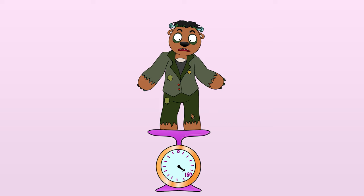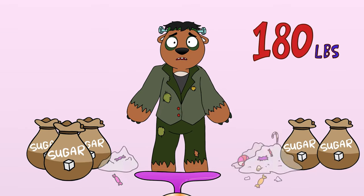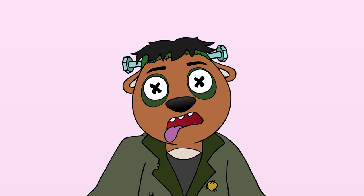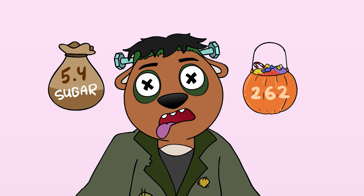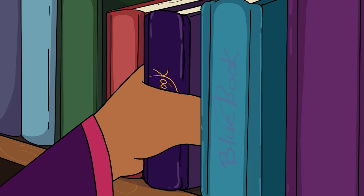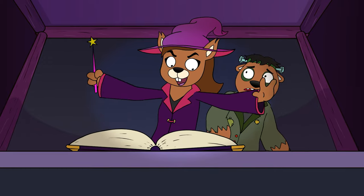The average adult in the US weighs about 180 pounds, and about 13.5 grams of sugar per pound is the deadly dose. That's around 5.4 pounds of sugar or 262 pieces of candy. But it would be difficult to consume all that sugar at once, so what about having it spread out over several days?